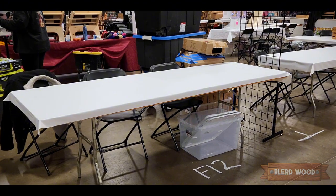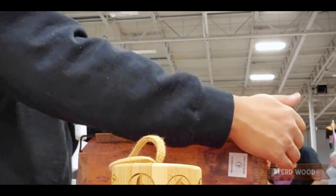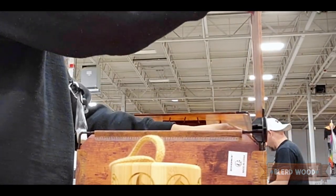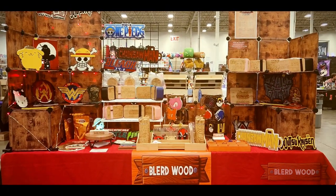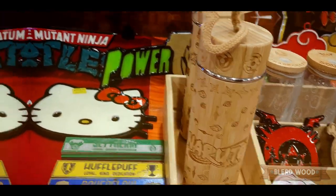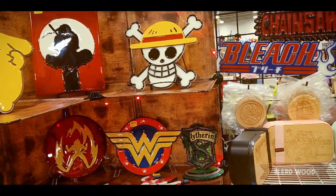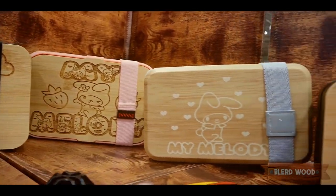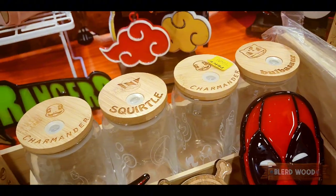It didn't take us that long to bring everything to the booth and unpack it — the setup time was pretty fast, like 30 minutes. Here is my booth. The new thing we made were these Naruto thermoses that I was really proud of. This was probably one of my biggest booths; they gave us a 10 by 10 table and I was so shocked how big it was — I could put so much more stuff like my bentos on display. Overall, I love the booth setup.